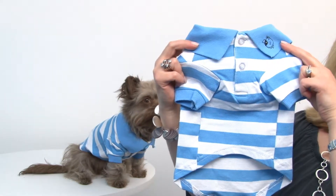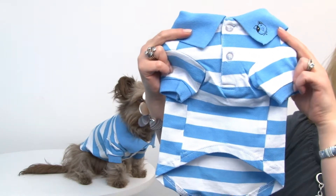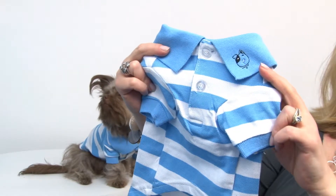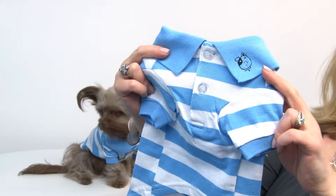This is a really cute cotton knit polo, and I love the doggy design logo they have embroidered on it. It's absolutely adorable.